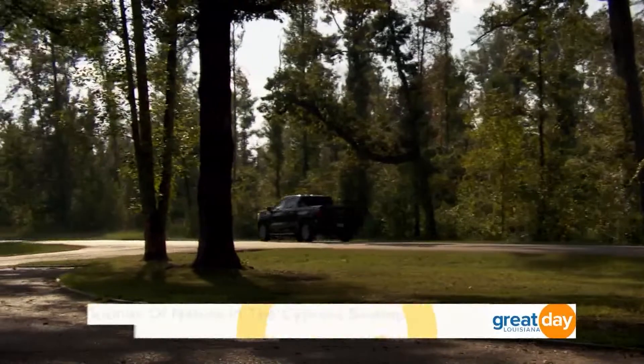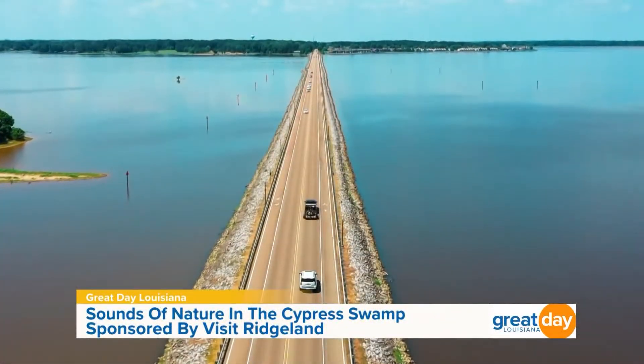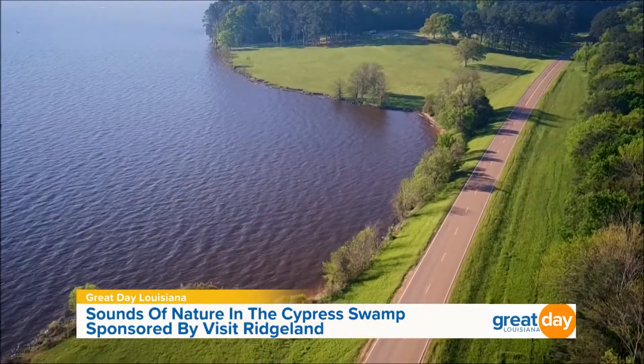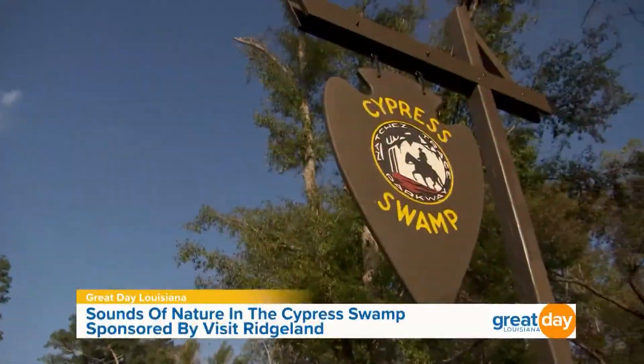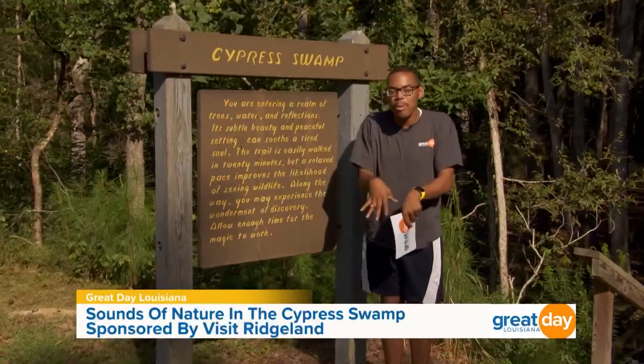As Katie just mentioned, the Natchez Trace is one of the most significant tribal corridors in the United States. Although the trace has a scenic trail that runs to Tennessee, there's about a half-mile stretch where you can experience the sounds of nature just a short distance from the city. This area is known as the Cypress Swamp, and we're going to learn a little bit more about it.